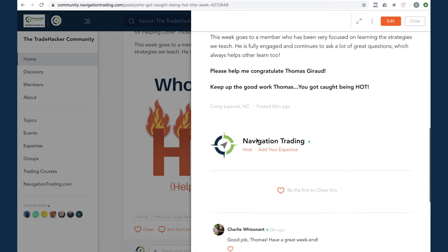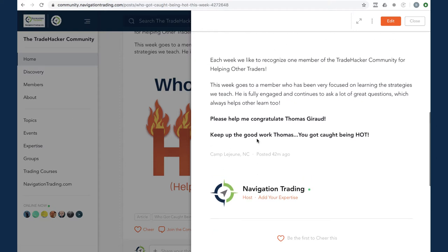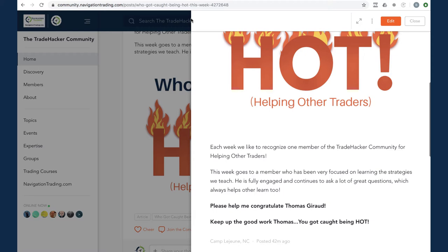This week's 'caught being hot' goes to Thomas Gerard. Thomas is a newer trader who continues to ask a lot of great questions, posting a lot and getting feedback. The fact of asking all those questions not only helps him learn but is helping some other newer traders as well. Thomas, keep up the heat - you got caught being hot.